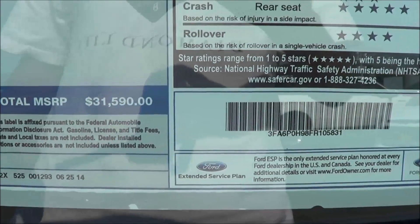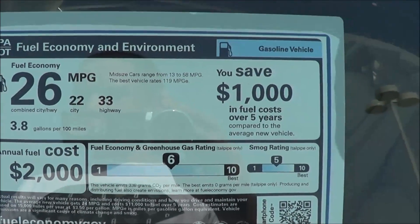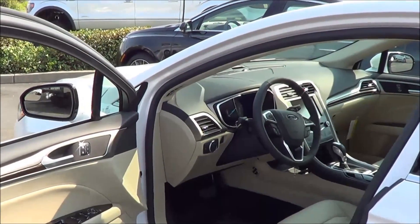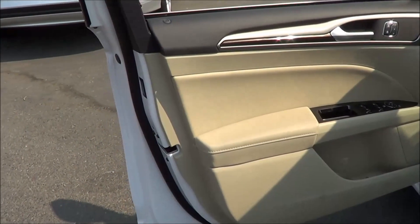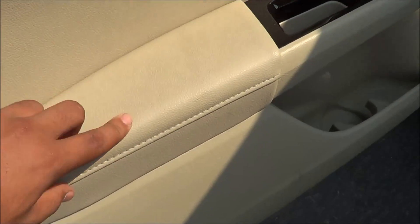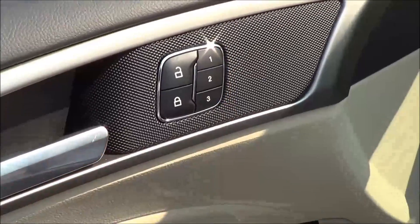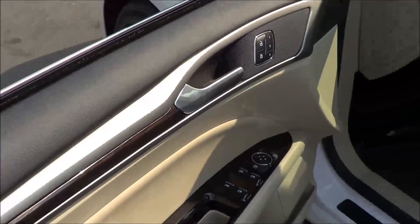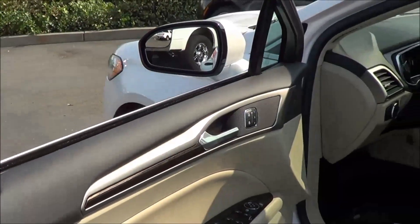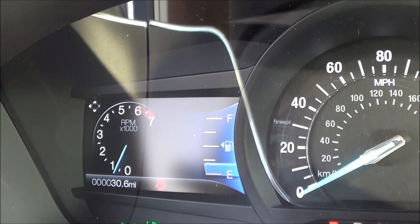Total vehicle price for this particular Fusion is $31,590, and EPA estimates are 22 city and 33 highway. This is pretty much a fully loaded SE. For $31,000, I would expect push-button ignition. Coming to the armrest, it's very nice and soft to the touch with nice stitching. Your power windows, power mirrors, and power door locks are located here, along with memory seat settings for three people. The mid-door panel and upper door panel are also soft to the touch.